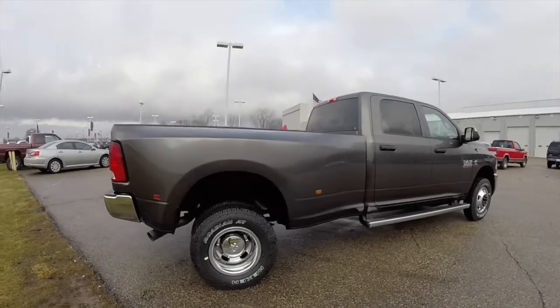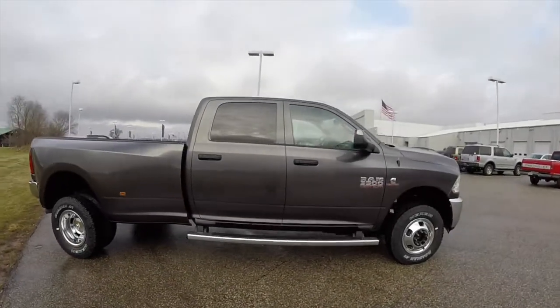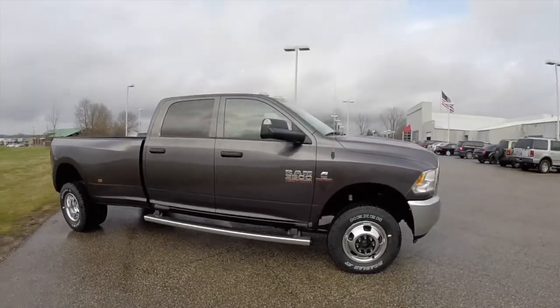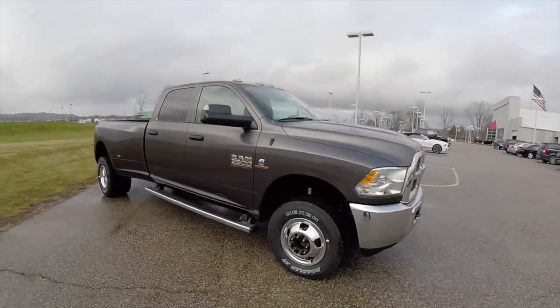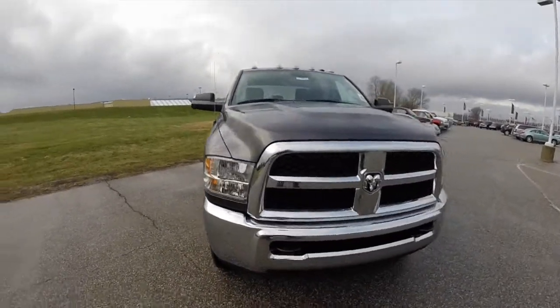This does conclude our quick walk around look at this brand new 2015 Ram 3500 Tradesman. If you have any questions or would like to see this vehicle, please contact our showroom. One of our friendly sales staff would be more than happy to answer any questions you may have. Thanks for watching.